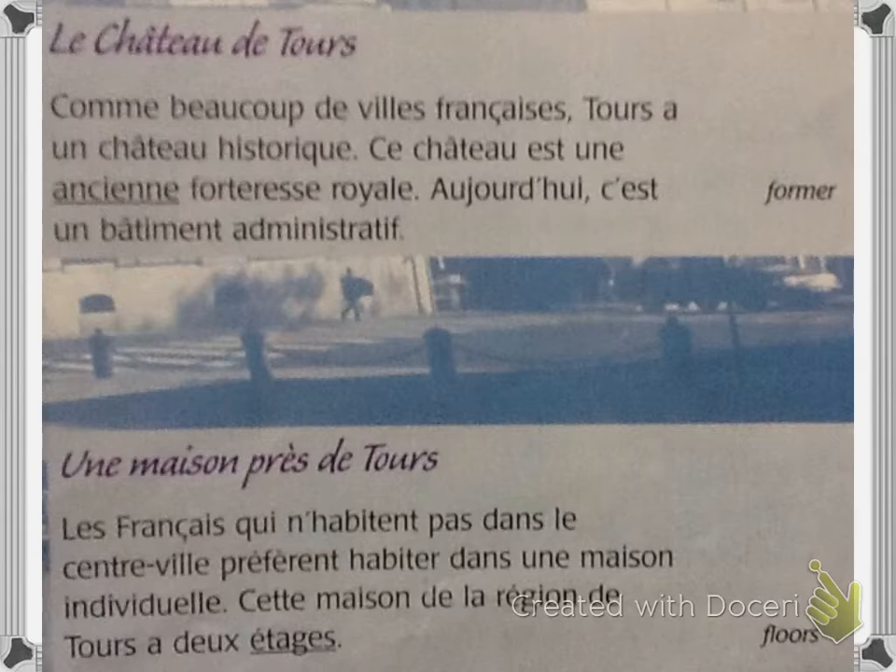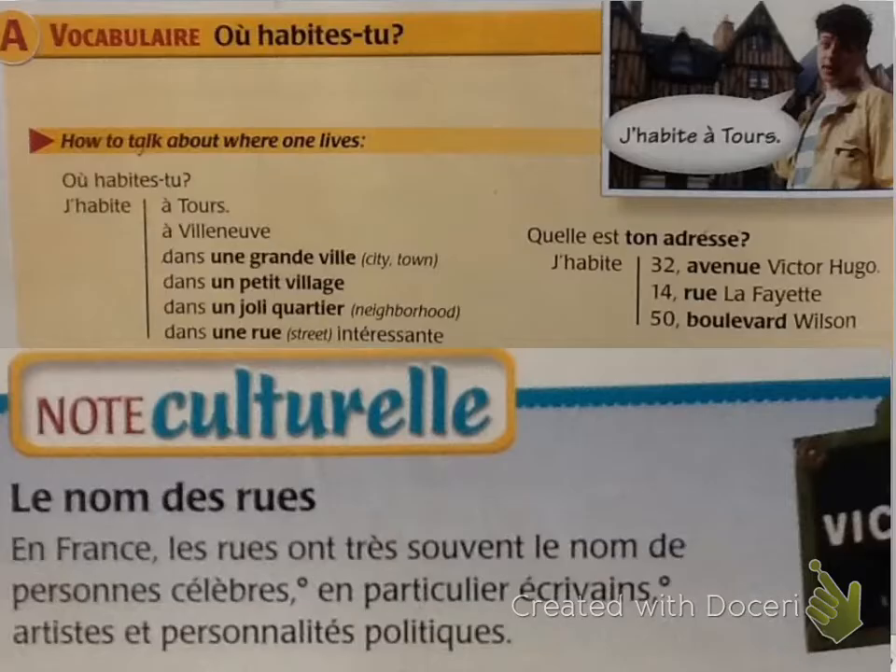Une maison près de Tours: les Français qui n'habitent pas dans le centre-ville préfèrent habiter dans une maison individuelle. Cette maison de la région de Tours a deux étages. The French who don't live in the downtown area prefer to live in an individual house. This house in the Tours region has two floors. Remember how your textbook is set up: yellow boxes are new vocabulary. You need to know the meaning and spelling of the vocabulary in these yellow boxes. This box is titled 'Où habites-tu?' — where do you live? — and covers how to talk about where one lives.